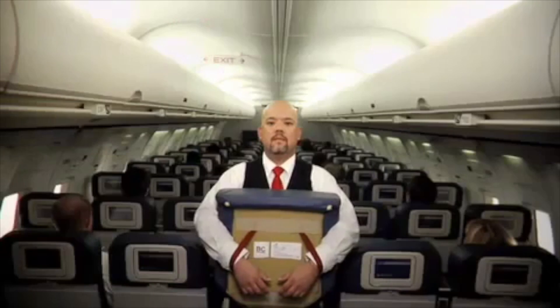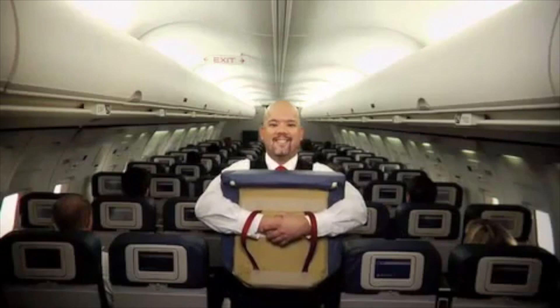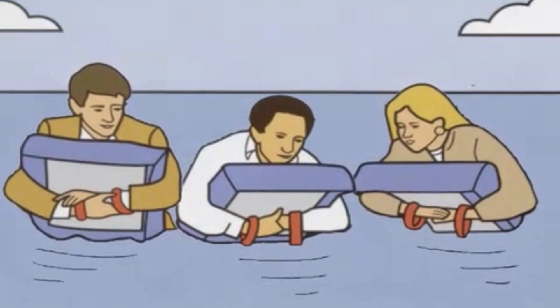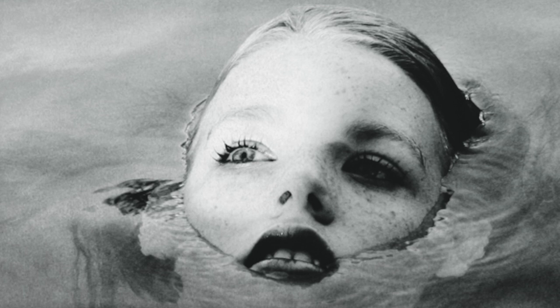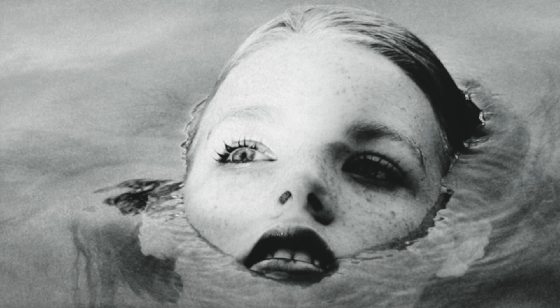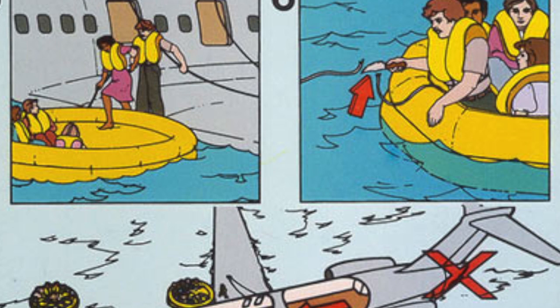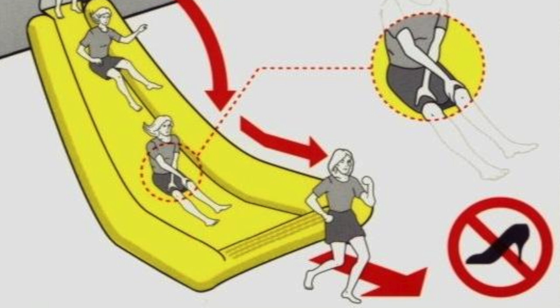In the event of a water landing, your seat cushion can be used as a flotation device. It's true — aircraft seat cushions are designed to allow a passenger to hang on and float for a short time. However, they won't help keep your head above water and can't be used by more than one person. Fortunately, all flights that travel more than 50 miles from shore are required to have life vests, life rafts, and emergency slides. So pay attention to those instructions.